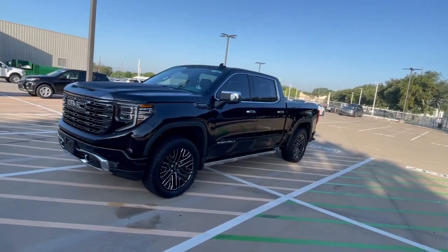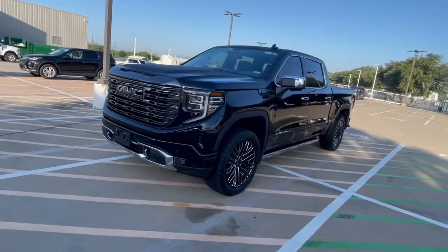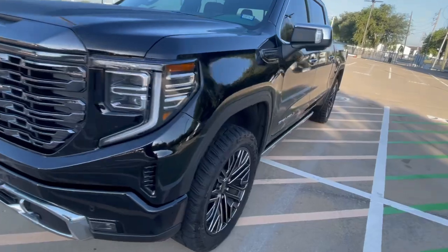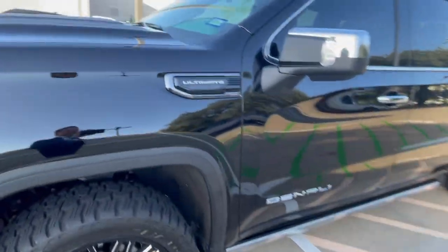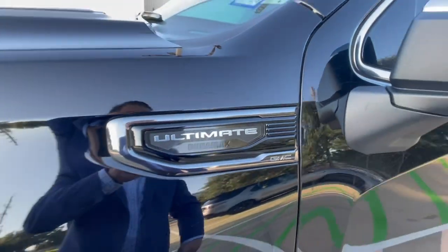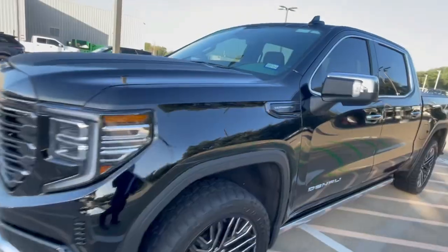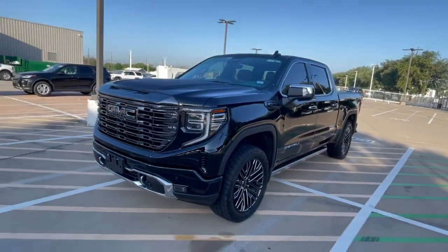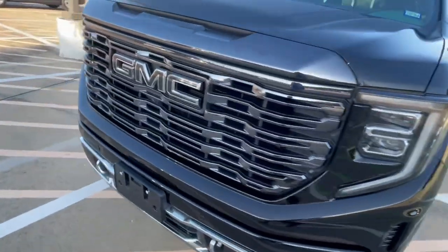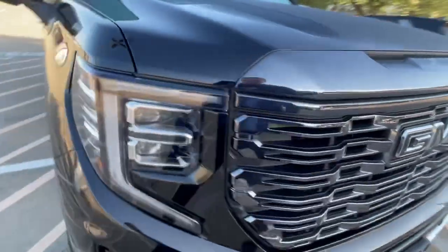This is a gorgeous 2022 GMC. It's the Denali Ultimate, so it's got lots of names, and it's got the Duramax — it's a diesel. So let me start at the front. I really do like this vertical grille. It's kind of new to me; I don't get to see a whole lot of these, so it's kind of fun to get some new merchandise.